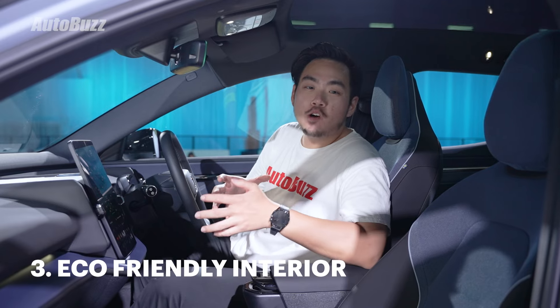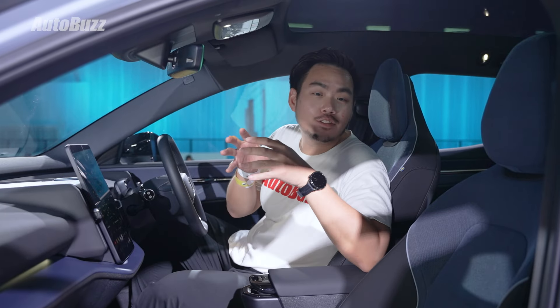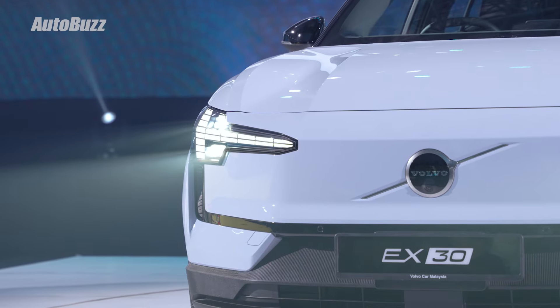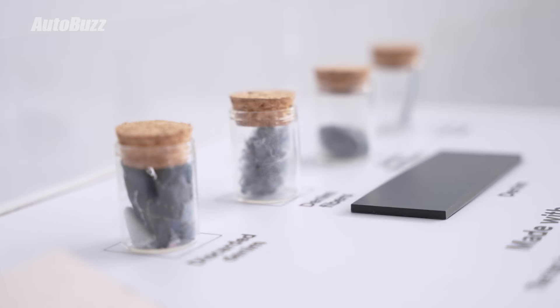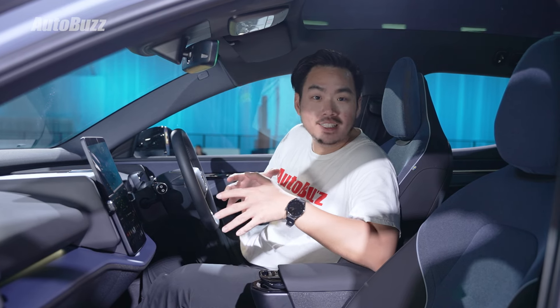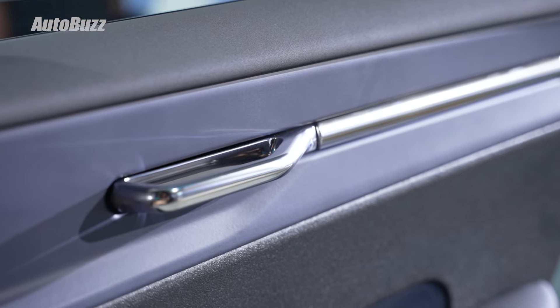Even though Volvo has walked back on its 2030 fully electric targets, they are still very serious about being carbon neutral. That's why this car not only is the smallest Volvo ever, it also has the smallest carbon footprint. A lot of that is down to using recycled materials on the inside, including recycled denim fibres for the cloth upholstery, as well as recycled water bottles on the faux leather. That said, it does actually feel pretty premium inside, especially with things like the metal door handle.